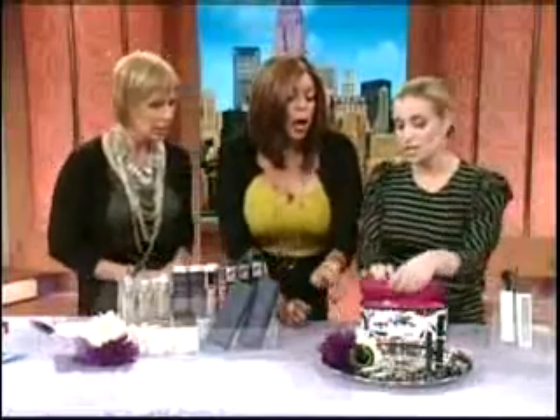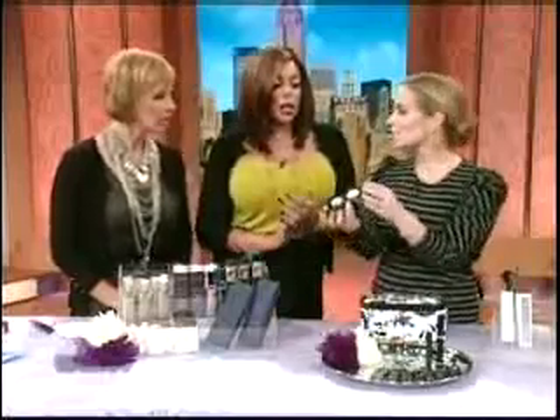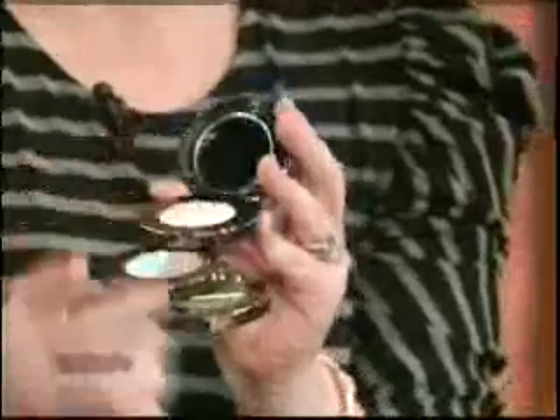For eyeshadow, this is the Jane Iredale Eye Stack — isn't this cool? It's all stacked together and formulated for brown eyes. You can use it as a liner too — just dip a Q-tip in water and apply. All your colors in one little package.